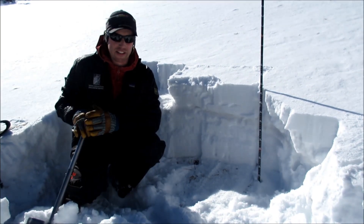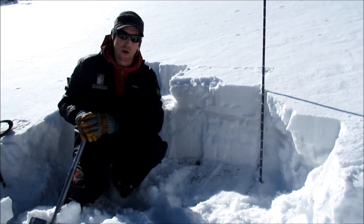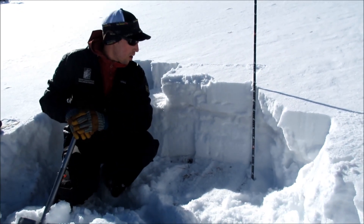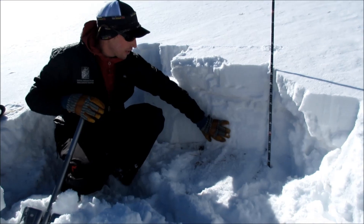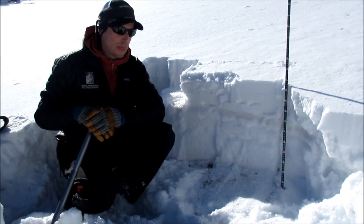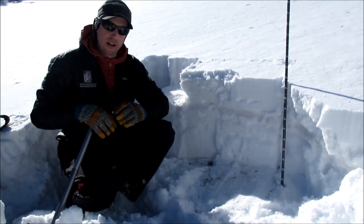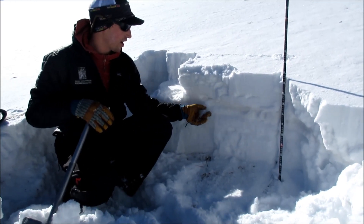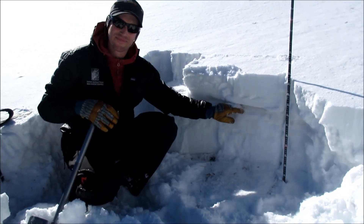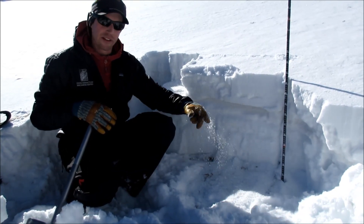Some sunny aspects don't have any snow, and then you go a little more shady, north, and wind-loaded and there's maybe another foot or two. Down near the base we've got some pretty hard snow that fell in those heavy snows during September. Some warm weather after that created a crust layer, and on top of that we have some really weak facets — so this is kind of our first weak layer that we're concerned about.